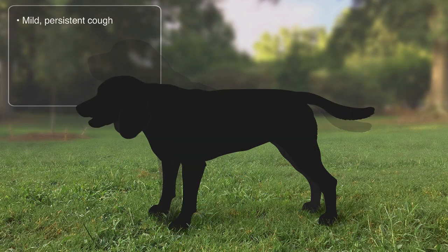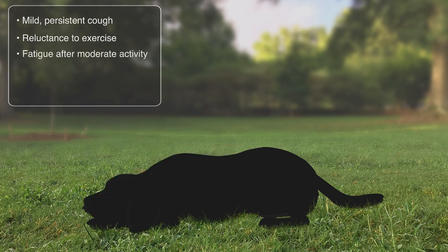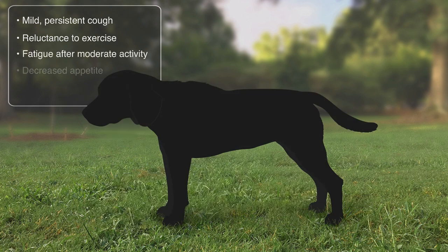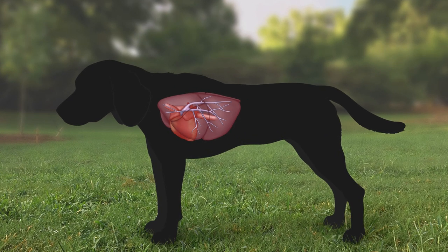Signs of disease can include a mild persistent cough, reluctance to exercise, fatigue after moderate activity, decreased appetite, and weight loss. Eventually, as blood flow through the diseased lungs becomes more restricted, some dogs can develop heart failure. This is commonly recognized by a buildup of fluid in the abdomen and the appearance of a swollen belly.